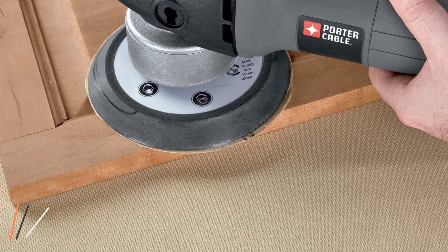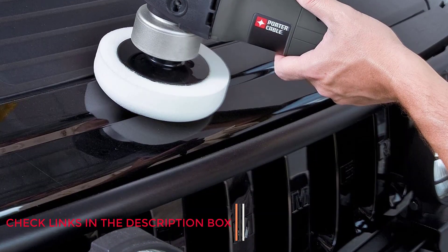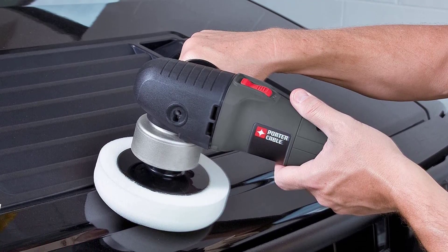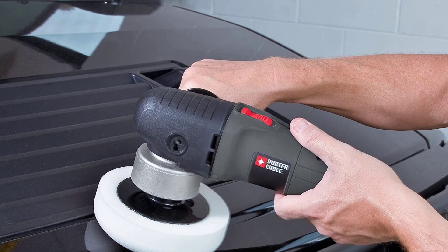That motor delivers 2500 to 6800 orbits per minute. The unit is made of ball and roller bearing construction, which makes it sturdy and able to put up with punishment. It also has a two-position side handle.